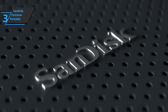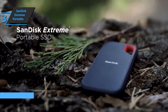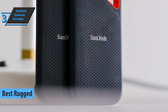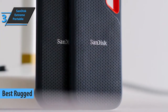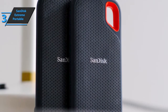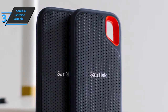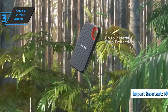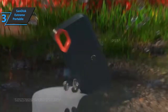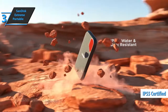Up next, we present the SanDisk Extreme Portable, which rightly won the title of the best rugged external hard drive available on the market in 2022. This model offers users a storage solution designed to offer maximum read and write speeds while saving and protecting data, even in adverse conditions. This external SSD is capable of withstanding falls from a height of up to 6 feet without the risk of impact and data loss. The device has IP55 protection that makes it resistant to rain, splashes, and dust.